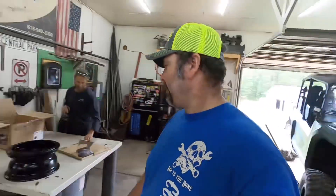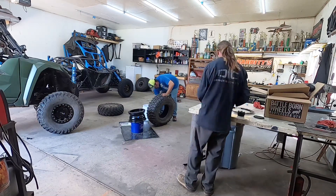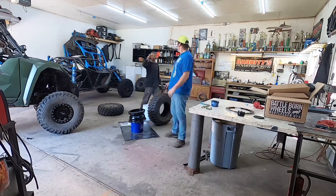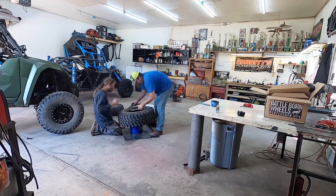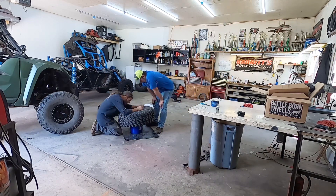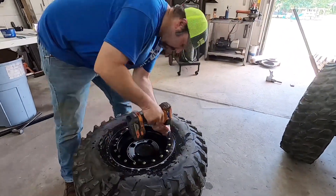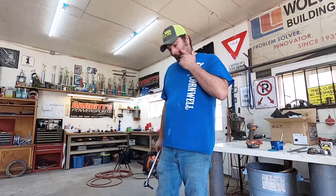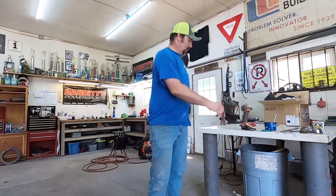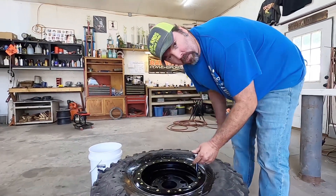We're going to be mounting up some wheels. This is the unfun part of owning beadlocks — you have to torque all these. I don't know how many there are, but there's more than what I want to torque. Here we are. If you want something cool, you got to do the work.